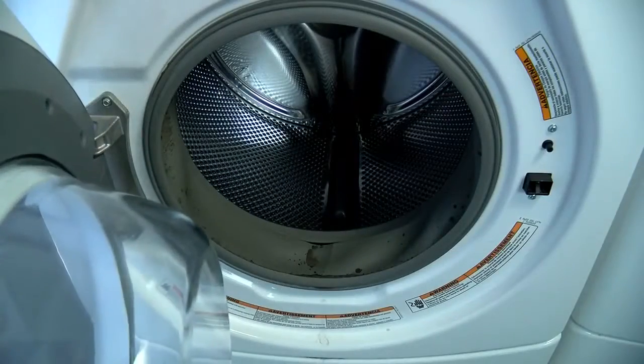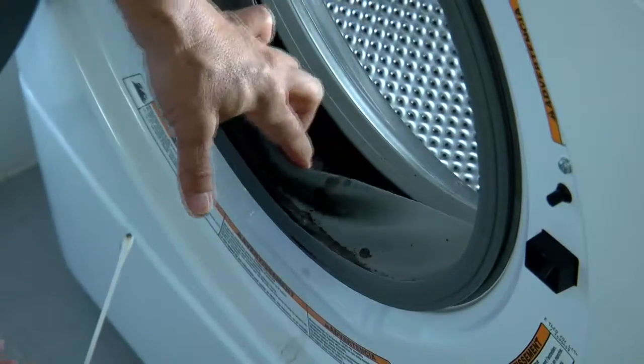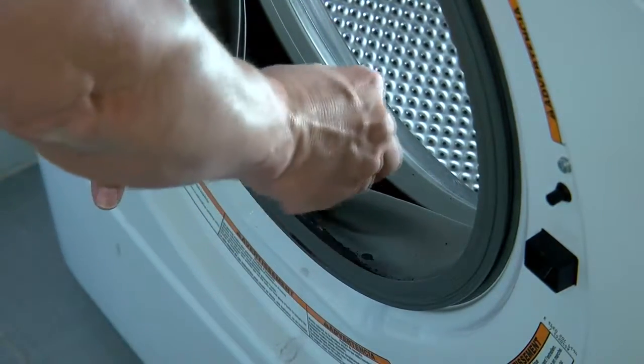Along the rubber gasket that seals the door shut, many owners find an unsightly growth. Pull the rubber back — there's much more. And you'll find a dried black buildup that looks like mold.